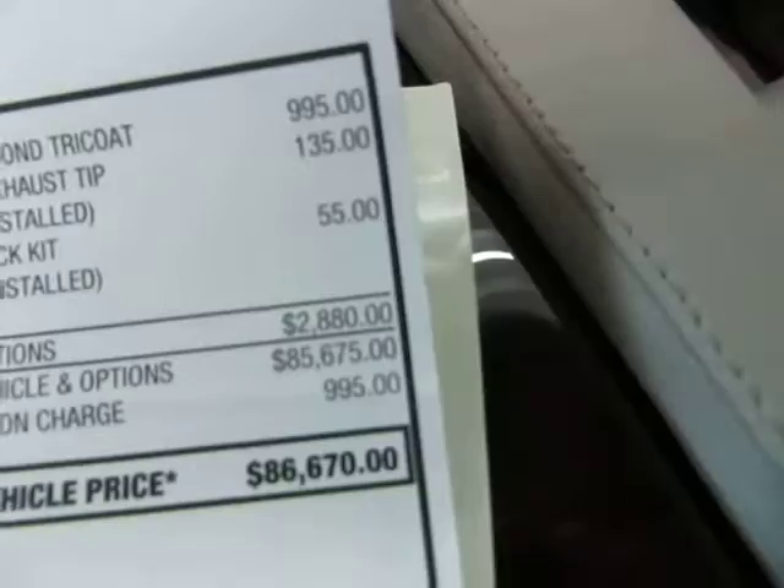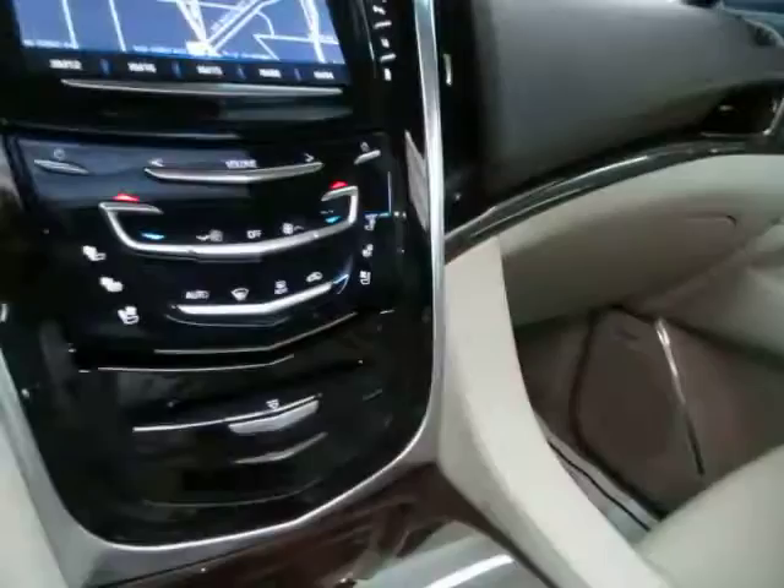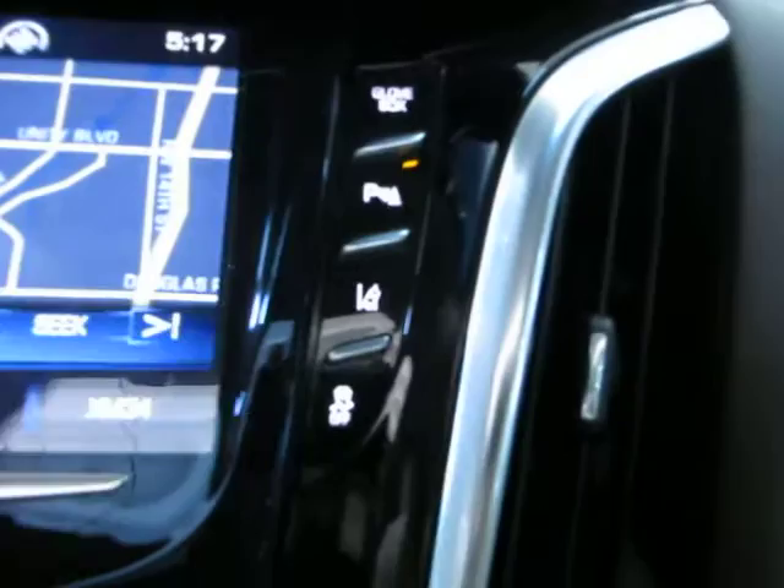Starting in the upper right-hand corner: to open up the glove box, you press here. Inside is the owner's manual with its casing and all the supplemental booklets you need for the vehicle's operation. There's also the original window sticker — $86,670 — and only about nine months' worth of use.